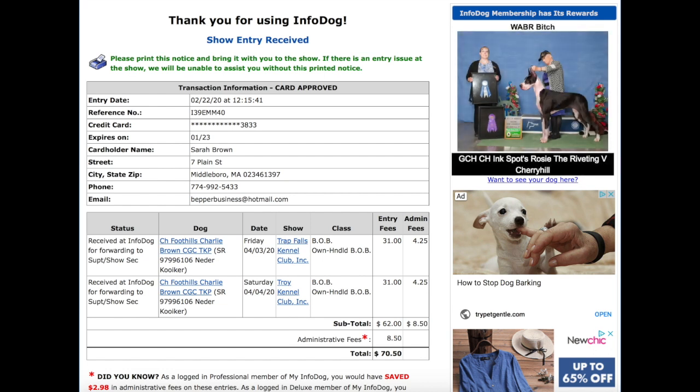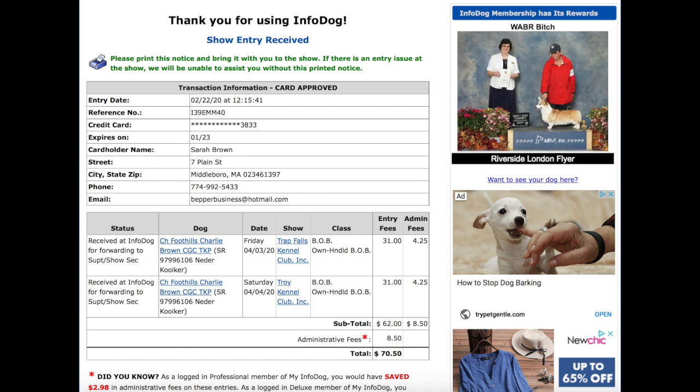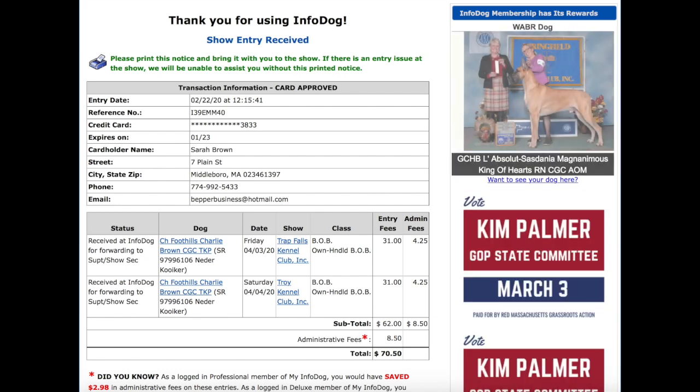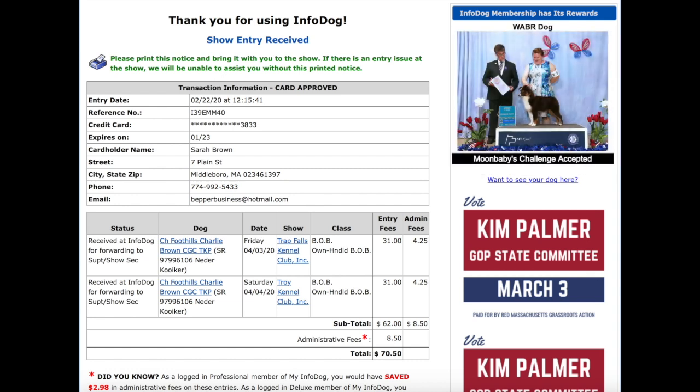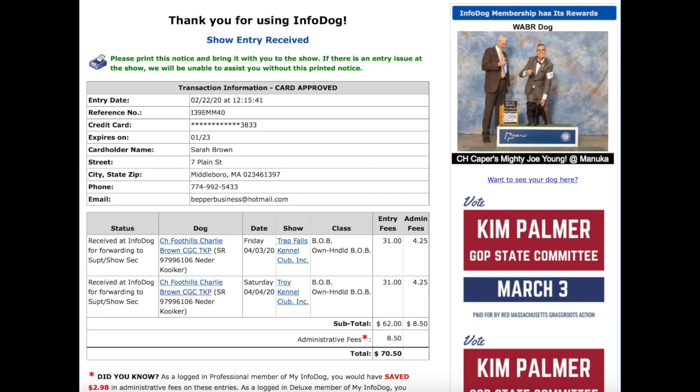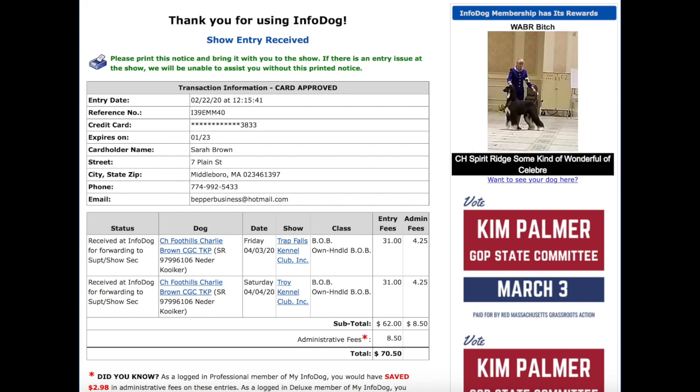A few days before the show, in the mail, you're going to get a little packet. It will have the judging program, which tells you what ring and what time your dog will be judged, and it will also have your number. When you get to the show, go to the ring you're assigned to and talk to the ring steward. Ask for your breed — for example, Nederlandse Quaker Hond — number 7. They'll give you the number, you put it on your arm — make sure it's on your left arm. Then wait for your class to be announced, wait for your number to be announced, go in there, and have fun with your dog.